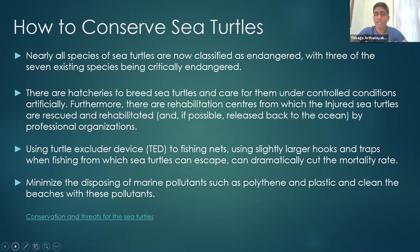We have a small video regarding conservation and the threats for sea turtles — let's watch it.